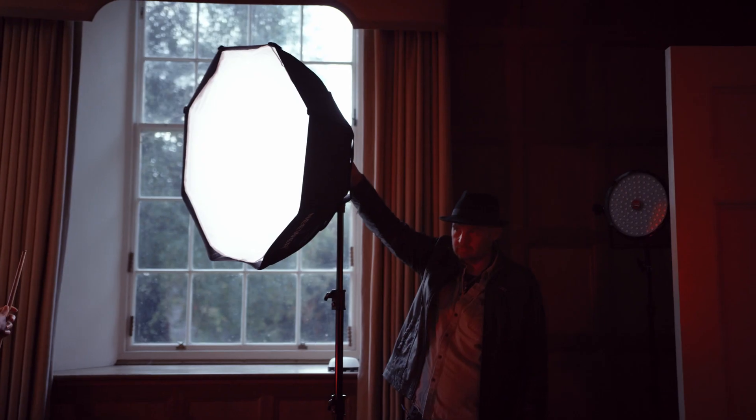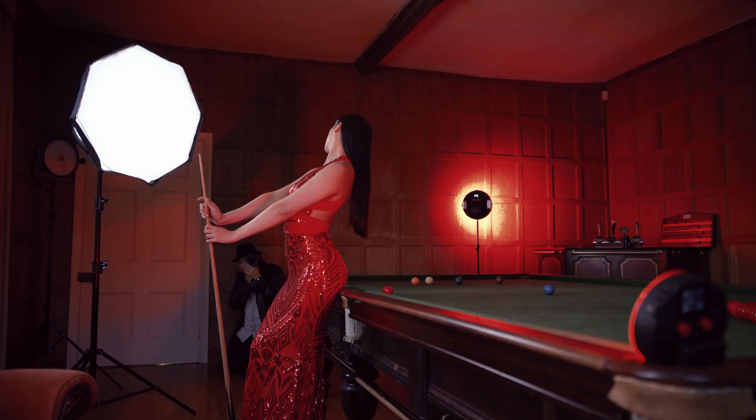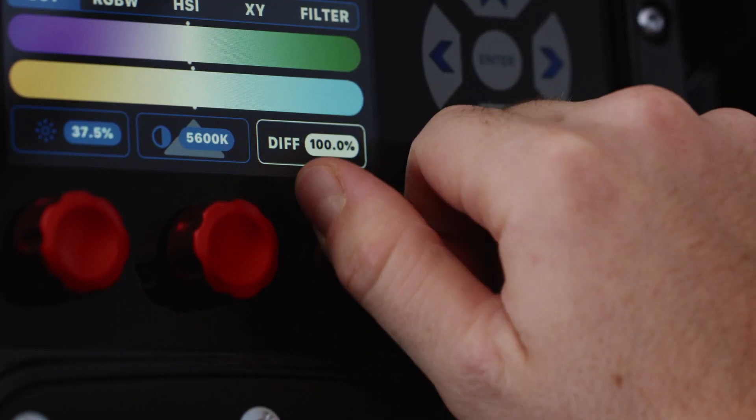A brand new Rotolight Universal Speedwing adapter allows you to use your existing Bowens mount modifiers on the Neo3 and AOS2. We're also really excited today to announce the AOS Smart Softbox, the world's first intelligent softbox — electronically control diffusion, focus, and spread of the light with an optional accessory.